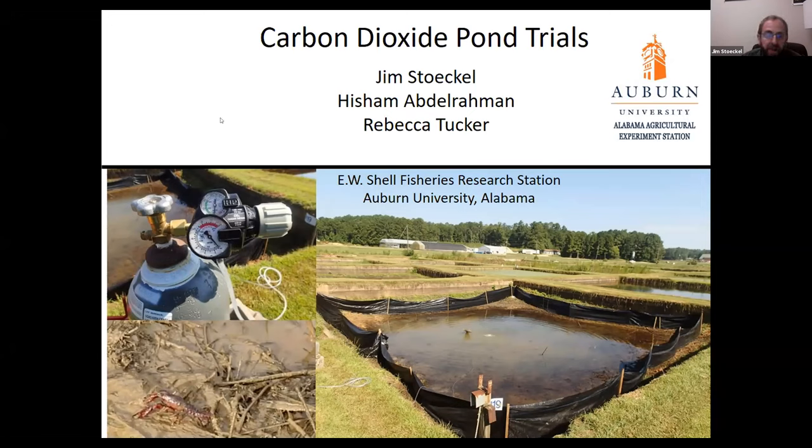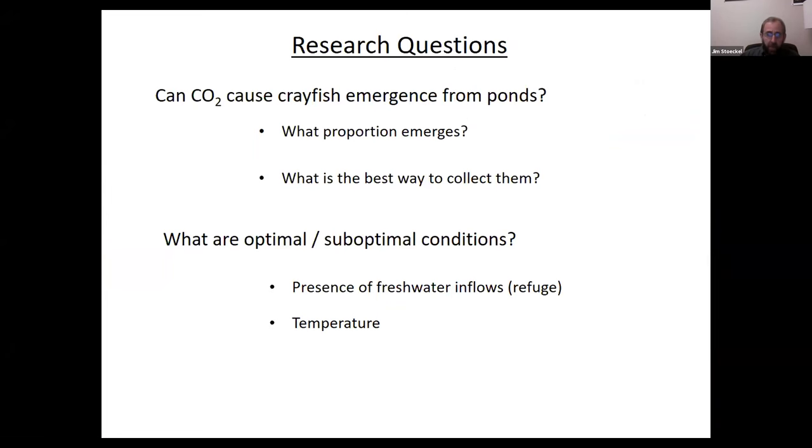I'd like to acknowledge my postdoc, Kisham Abdulrahman, and my graduate student, Rebecca Tucker, who were responsible for conducting most of these trials. We had a couple main research questions: first, whether we can use carbon dioxide to cause crayfish to emerge from semi-natural pond habitats; second, what proportion of the pond population emerged; and third, what is the best way to collect them as they emerged. We were also interested in suboptimal and optimal conditions, particularly the presence of freshwater inflows creating refuge conditions and the effect of temperature.